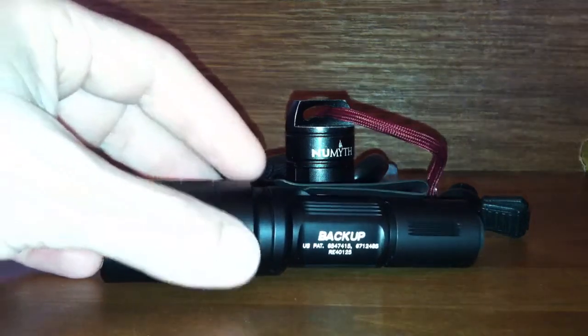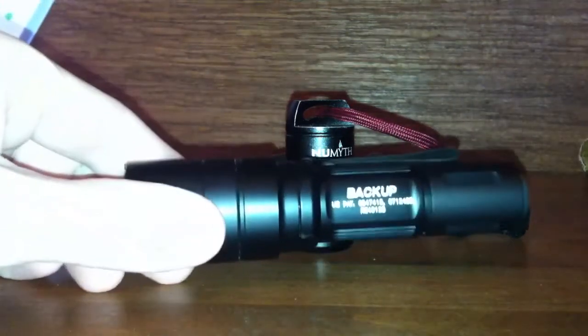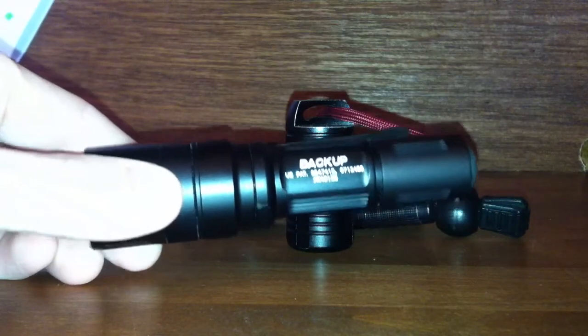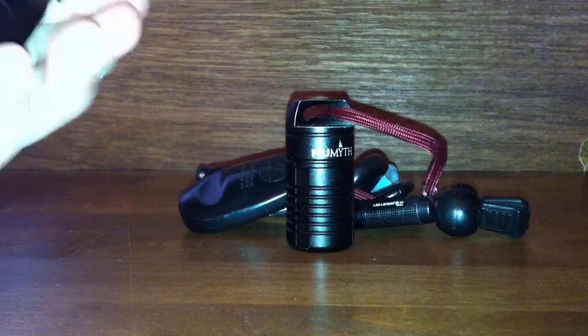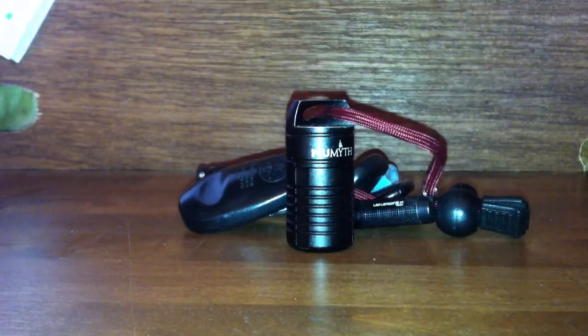Anyway, I've got my second flashlight, which is the backup right here, and I'll probably do a review on it sometime as best I can with my little setup. Nothing professional, of course.